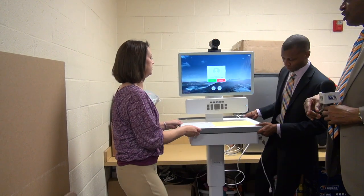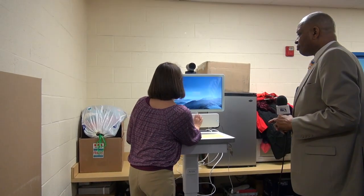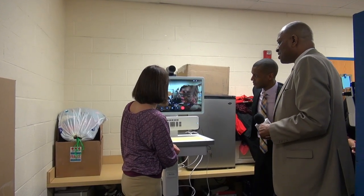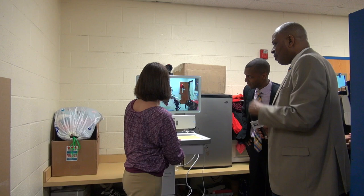This is our telemedicine machine. Once we get things going, we should be able to connect to Family Health Center, which will allow us to set up appointments with the nurse practitioner for students that might need an appointment for an ear infection, strep throat, anything like that — saving parents time from having to schedule an appointment.